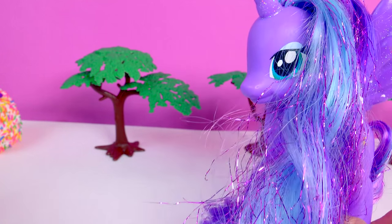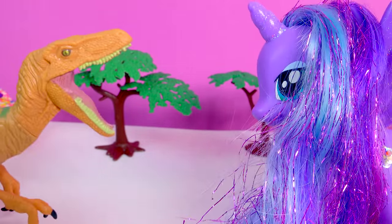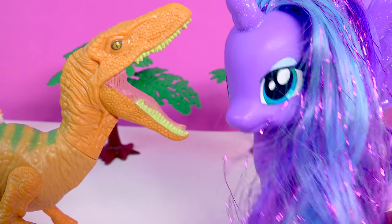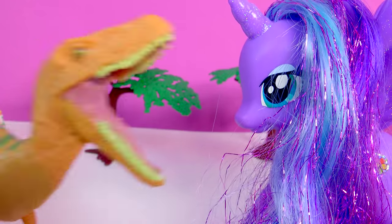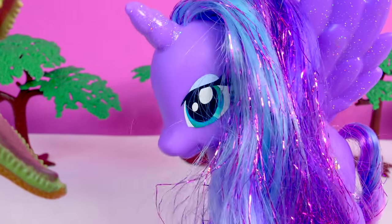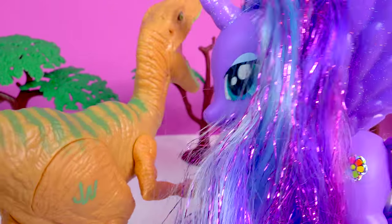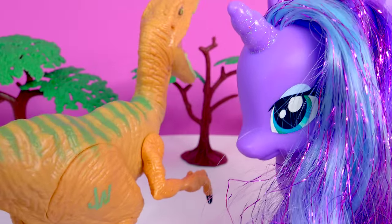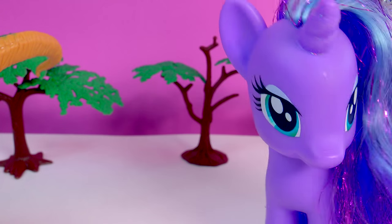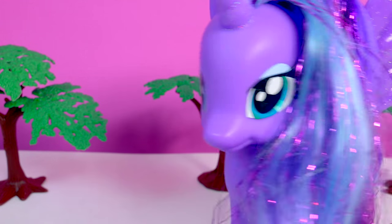Our next Velociraptor that we're going to meet — come on out! There she is. Echo has a very interesting kind of an orangey-yellow skin color with some green detailing, and she has a very long tail as well.